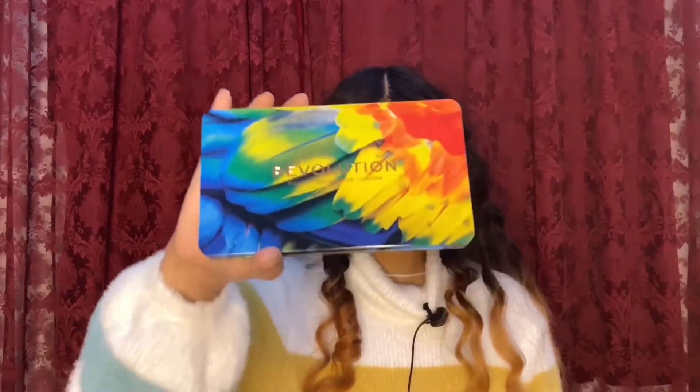I have a big 42-shade palette that I'll save for last since it's the biggest. The next one is from Revolution — it's the Makeup Revolution London palette.